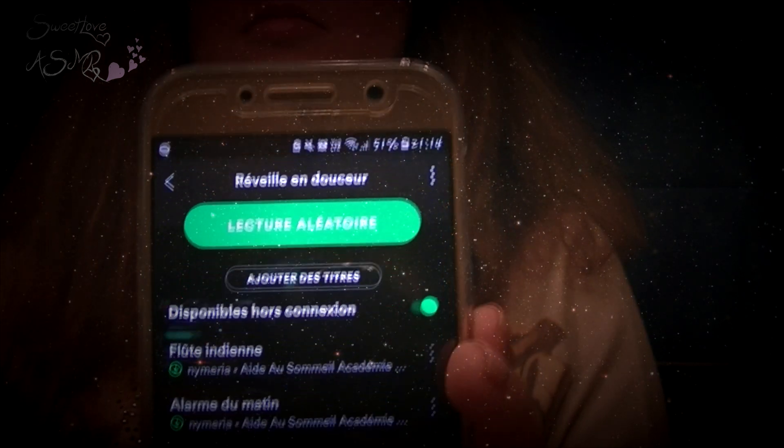Mes tout-petits loups, on se retrouve pour partager un moment détente de mon quotidien avec ma petite routine du visage que je fais une fois par semaine. Je commence donc par mettre un peu de musique sur Spotify avec une playlist qui me sert aussi à me réveiller doucement le matin, puis je démêle mes cheveux en commençant par les pointes afin de venir les attacher en un chignon.